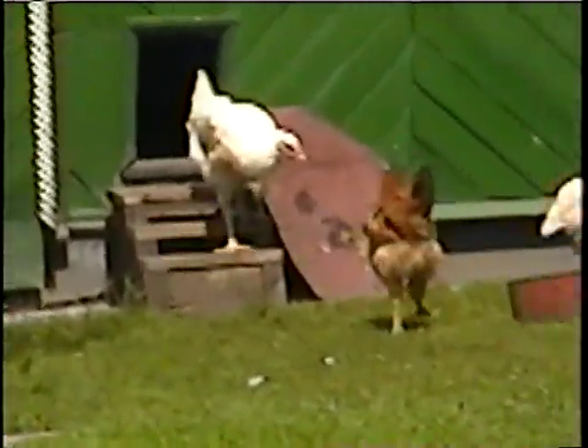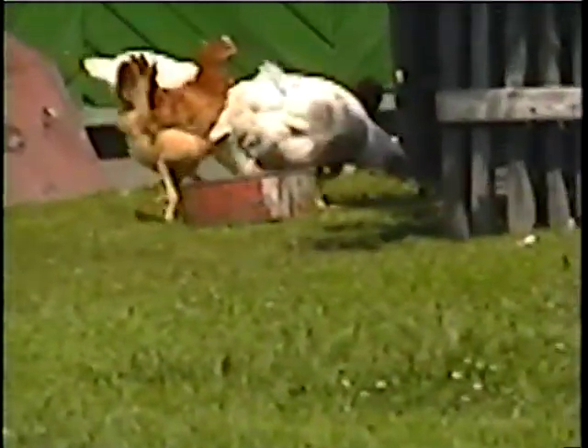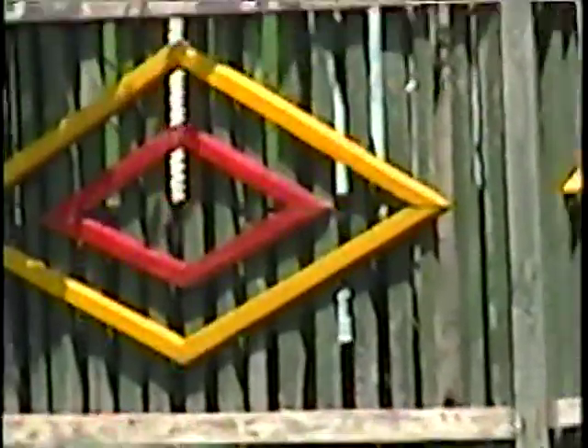There's the chickens. Yep, them chickens are everywhere, man.